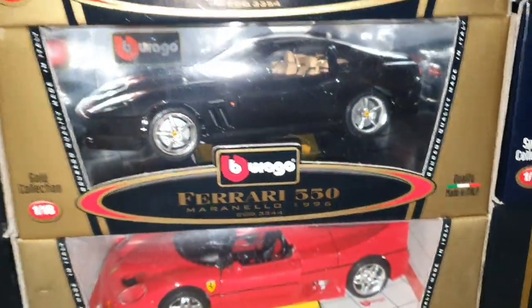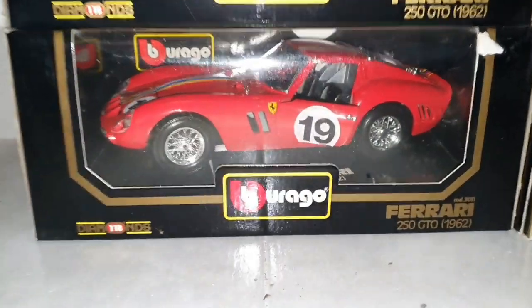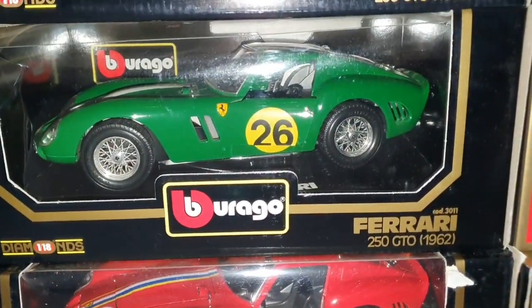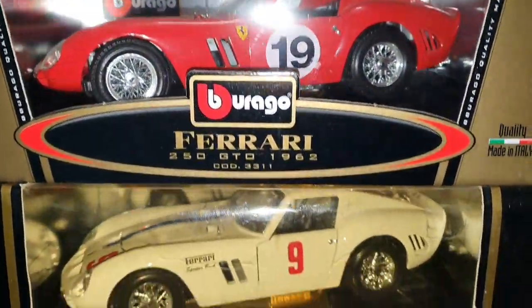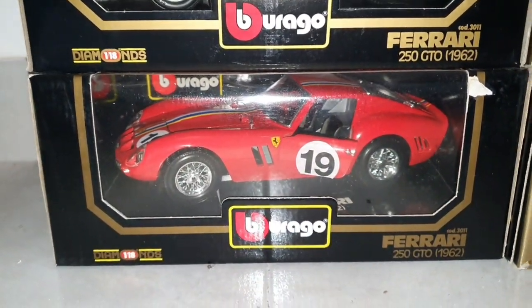We've got two Ferrari 550s in black. And now we go to the best part: Ferrari 250 GTO 1962 — I think I like this one. Red, green, red, white, red — five Ferrari GTOs, and some more are still coming.